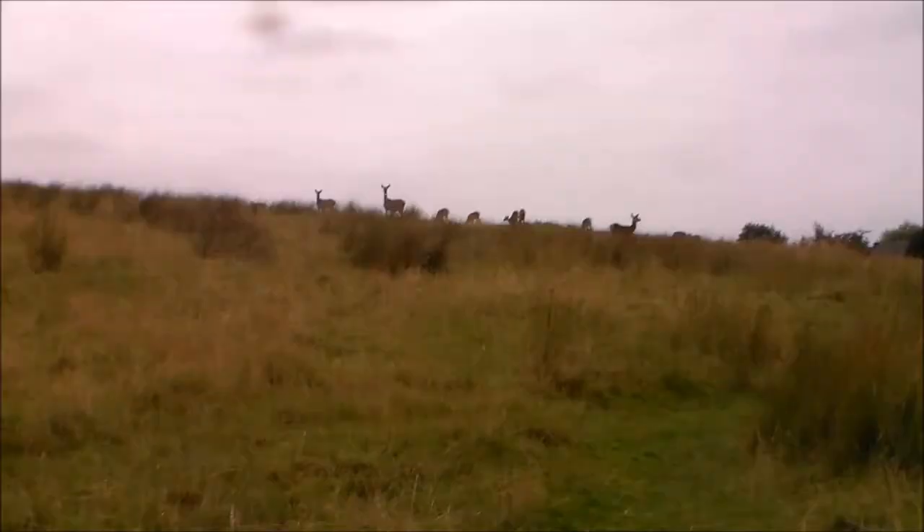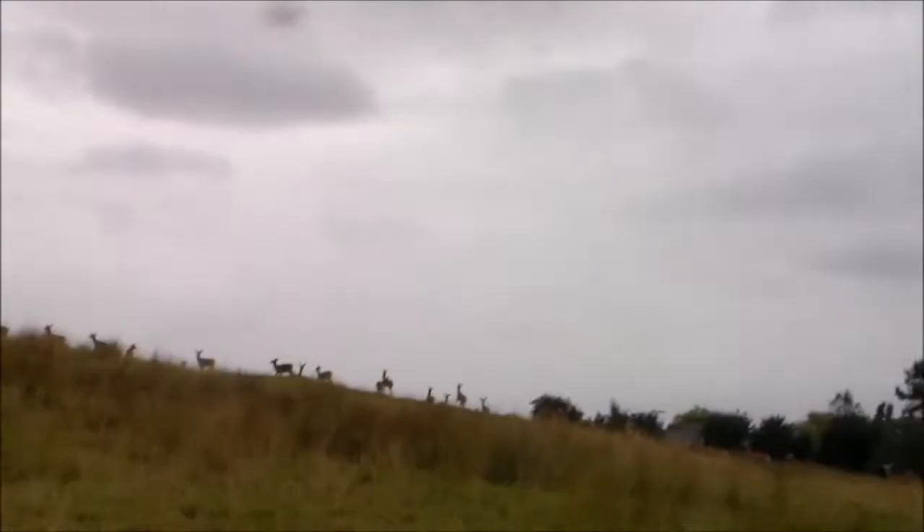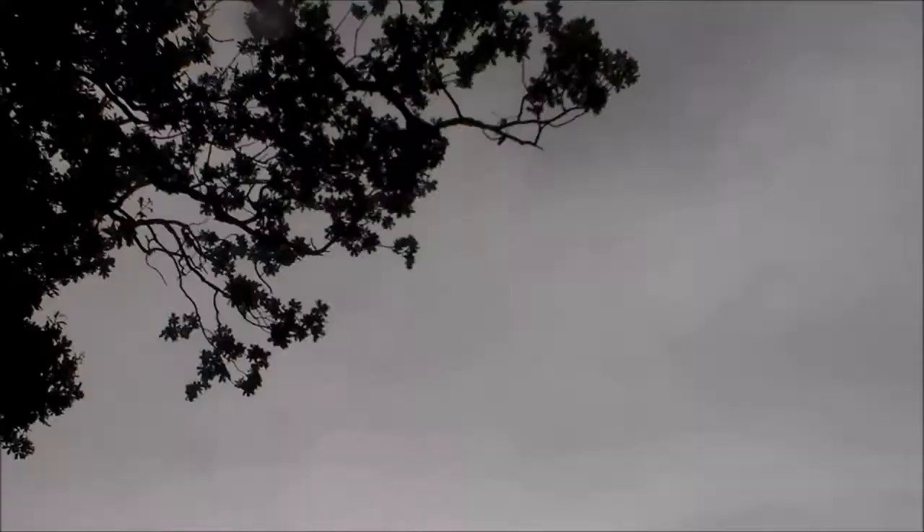More deer on the way back from Walesby to Tealby. Some last views of this walk.